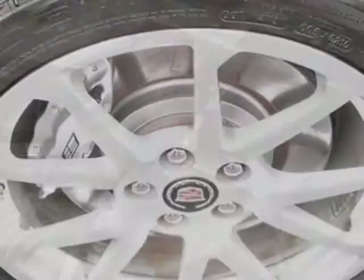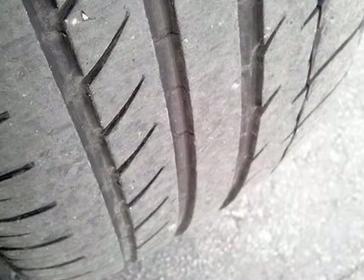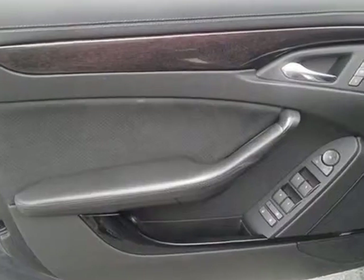Engine is a 6.2L supercharged with a 6-speed automatic transmission. Wheels are 19 inches x 9 — 48.3 cm x 22.9 cm front.